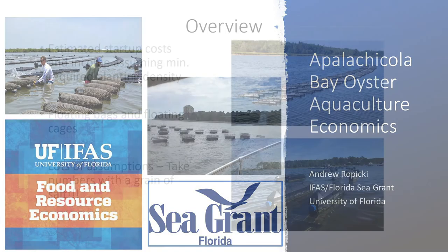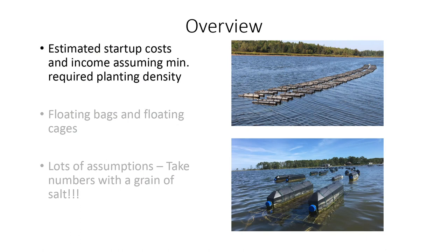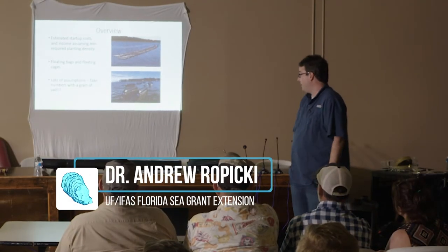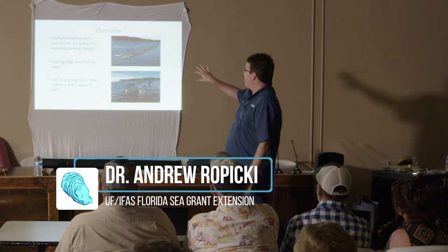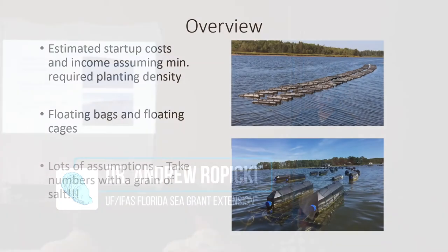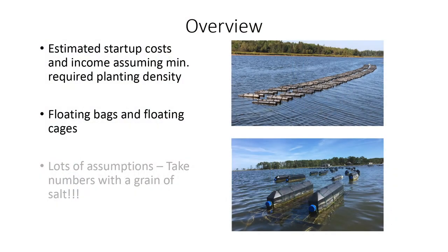What I'm going to go over is the estimated startup costs and income assuming that minimum required planning density — 70,000 an acre, 105,000 for the entire 1.5 acre site. I'm going to focus on the floating bags and floating cages. I've got about 15 minutes, and I'll give you the numbers for floating bags and floating cages.